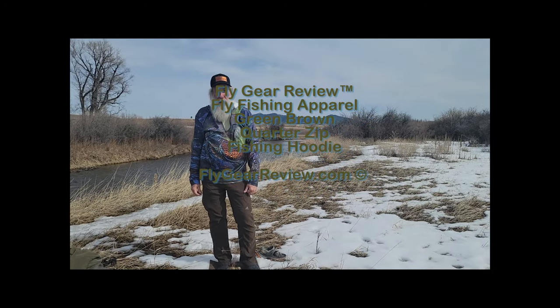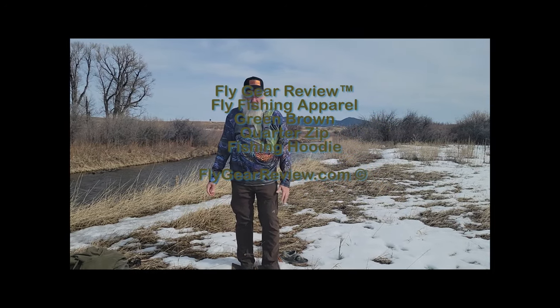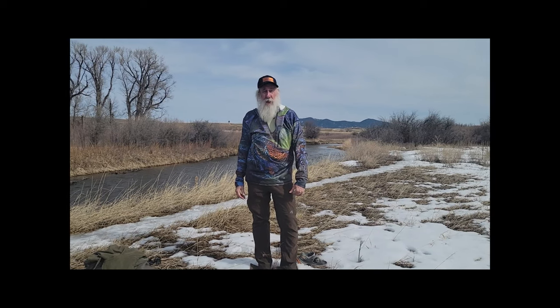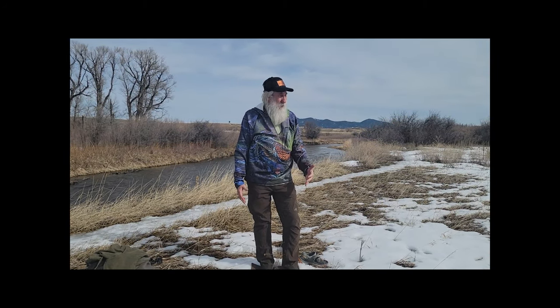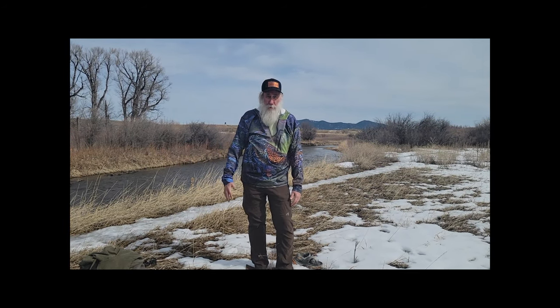Good day everybody. Here we are at my favorite Spring Creek, getting ready to go do a little fishing, and I wanted to talk about staying warm out here. Even though it's 50 some degrees today, there's snow on the ground and the temperature drops quick.